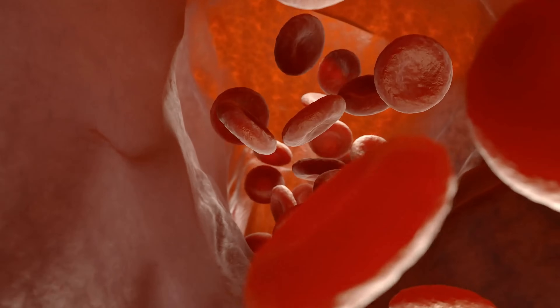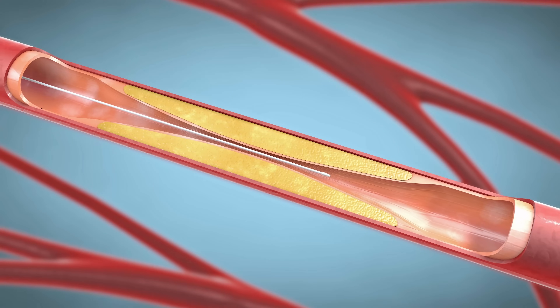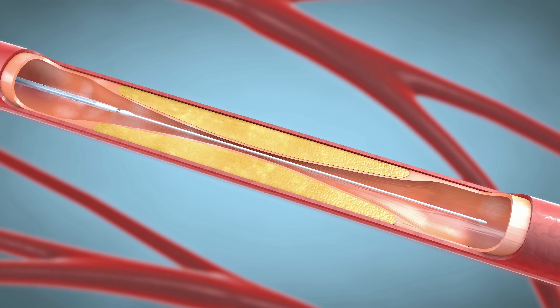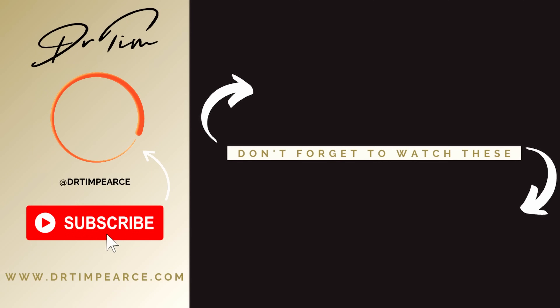In terms of what I mean by the lumen: this is simply the hole that blood travels down — the empty space inside the blood vessel. As a needle passes through the lumen, you get a negative pressure gradient between the vessel and the syringe, equalized by blood rushing up, and you'll see a flashback of blood. You'll know that you passed through a vessel, which means there is a vessel in the path of your needle — giving you information you can use before you inject.